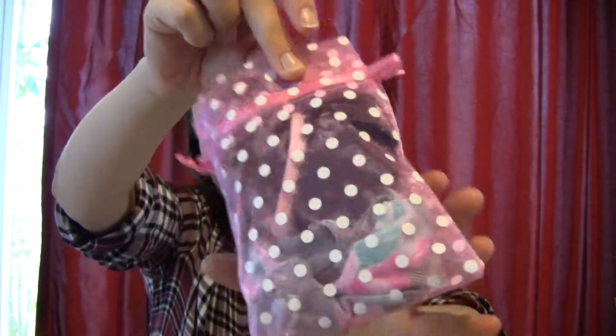So when you pull it out, it comes in a little package like this. I love these little bags — I always save them to re-gift things for Christmas.